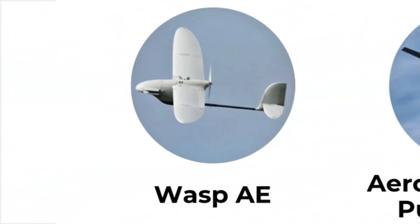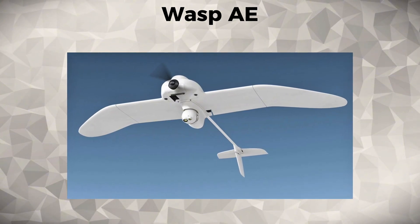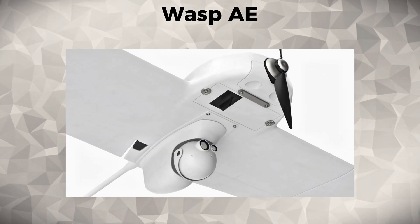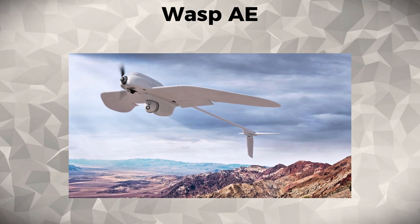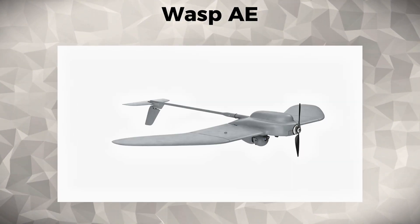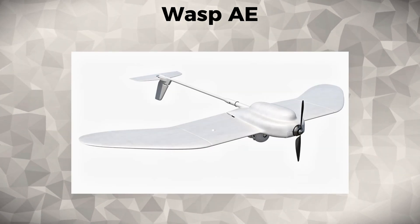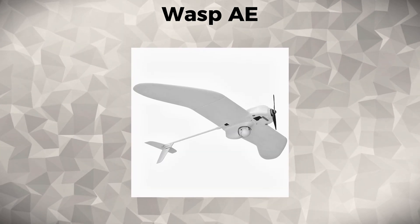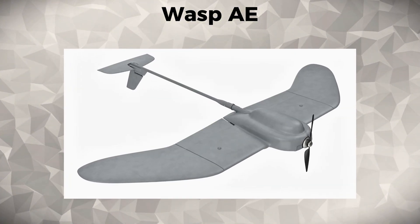WASP-A-E. The WASP-A-E is a small tactical UAV designed for intelligence, surveillance, and reconnaissance missions. Equipped with advanced electro-optical and infrared sensors, it enables high-resolution surveillance and target acquisition over both land and sea. Used by the United States military, the WASP-A-E is an ideal platform for forward-deployed units and special operations, providing critical real-time intelligence. Its compact design and advanced sensor capabilities make it invaluable for both combat operations and disaster response missions.